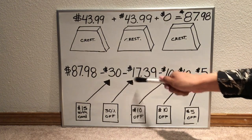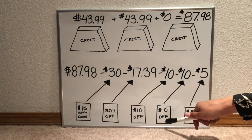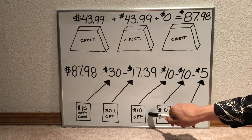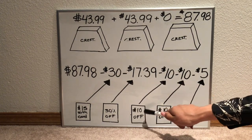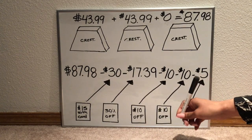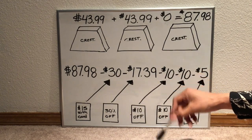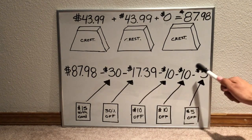Next we apply the $10 off of one coupon, then the second $10 off of one. This is important: you need two of them. If you only have one $10 off manufacturer coupon, it will not apply twice — these are completely different coupons and you need to clip both. If you only have one, your out of pocket will be around $25, meaning you'd pay about $5 after points come back. Back to our scenario: we apply $10, another $10, and then $5 off the last one.